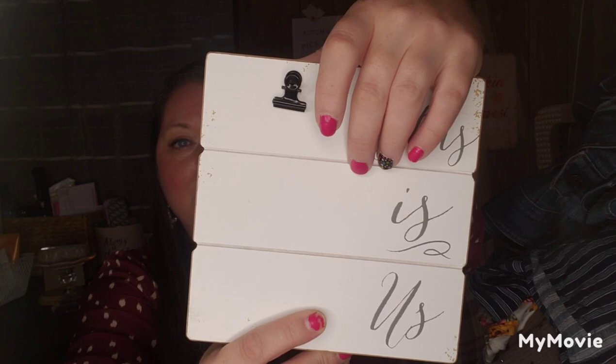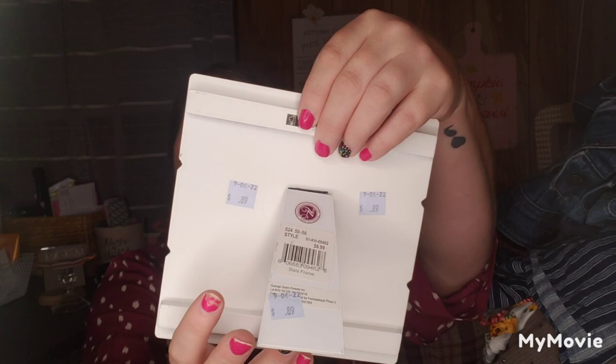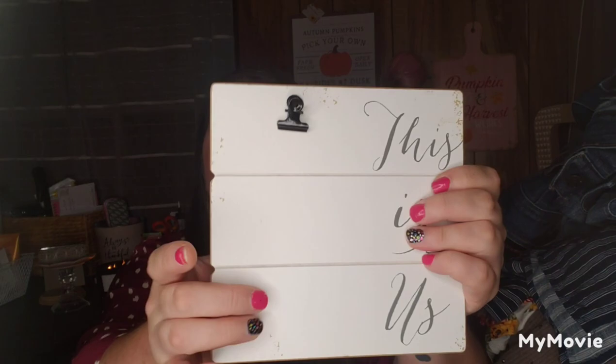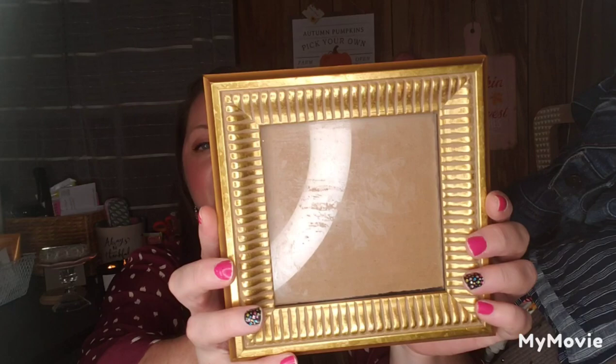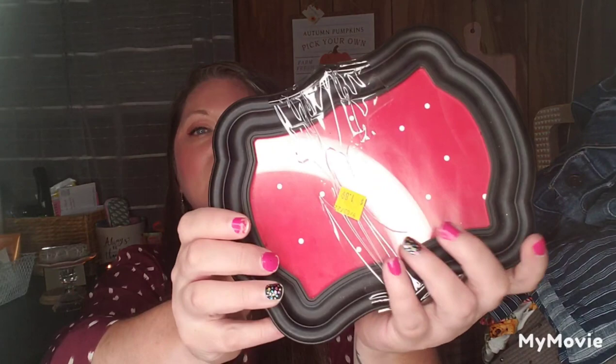I found a 'This Is Us' sign with a clip, carved lines, a plaque hanger, and a stand on the back. I'm going to redo it — the clip screws off so I can paint it, add scrapbook paper, do whatever I want, then screw it back on. I also found a beautiful square gold frame for $1.94 — it's really thick and nice. And I got a two-pack of frames for $1.89.